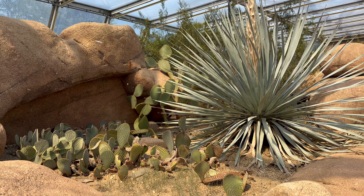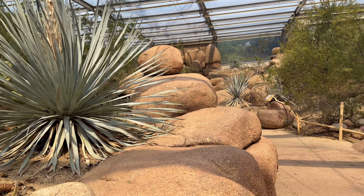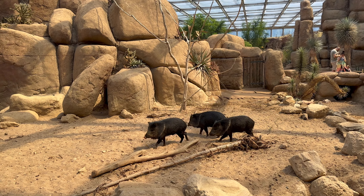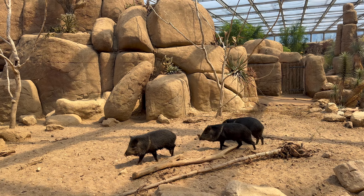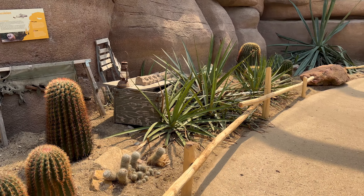Our next stop is the desert echo display. Step into this rocky and sandy landscape and encounter fascinating reptiles and learn about the unique flora and fauna that call these harsh environments home. Be aware that the temperatures can get up very high here.